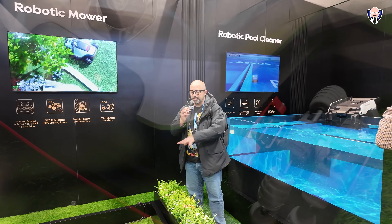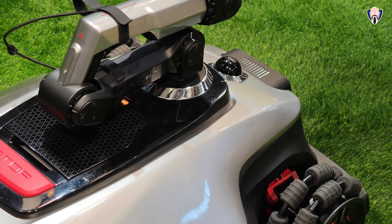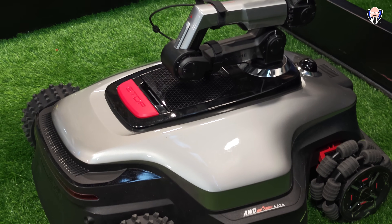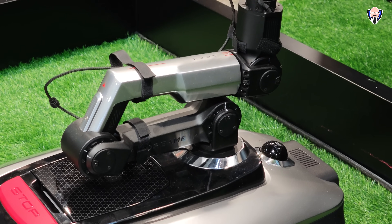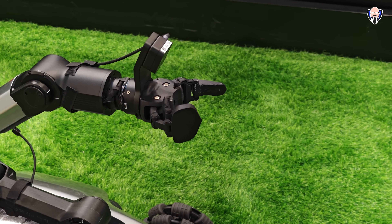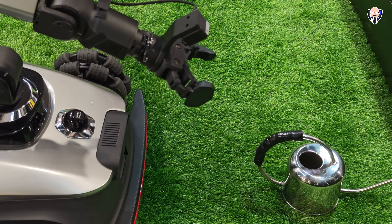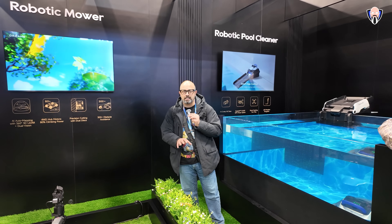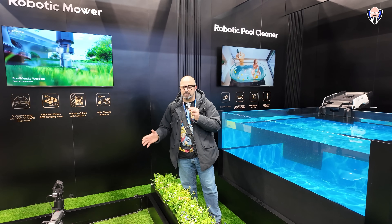Moving on to the robot mower section, we're looking at a demo of the Apex — a concept smart robot from Dreamy — alongside the A3 Pro, which features some impressive technologies. Notably, the Apex has a robotic arm built on the same ecosystem, with all-wheel drive and dual spinning discs with up to six blades. It can pick up branches or obstacles that would damage the blades, put them aside, and finish the job. The A3 Pro will be available in Q1 2026.